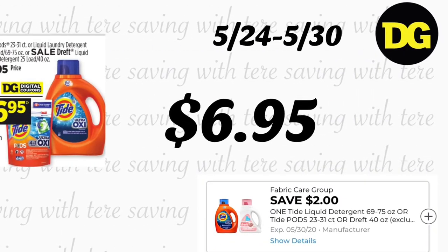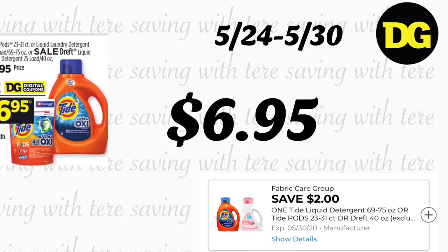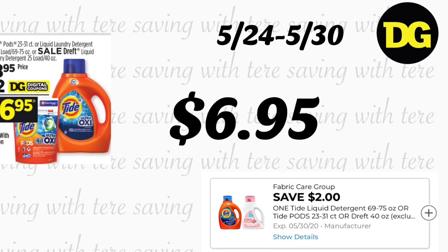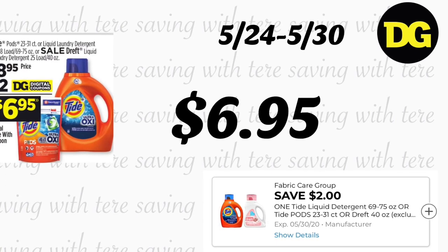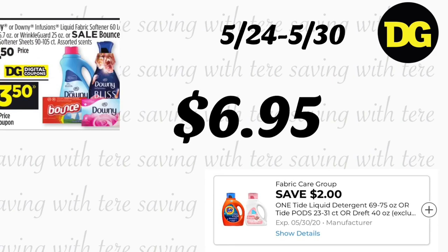Next deal is on Tide Pods 23 to 31 count and also Tide liquid detergent 69 to 75 ounces. It is on sale this week for $8.95, but we got a $2 digital coupon for this product, making it $6.95.